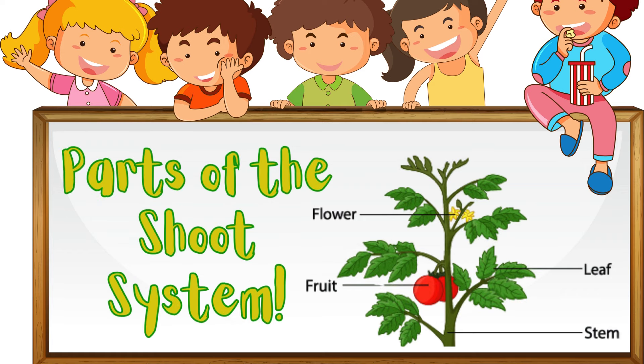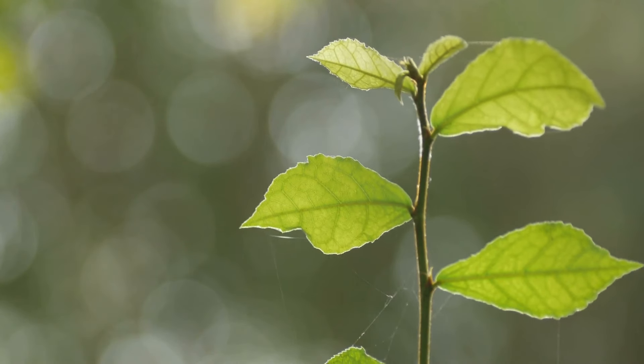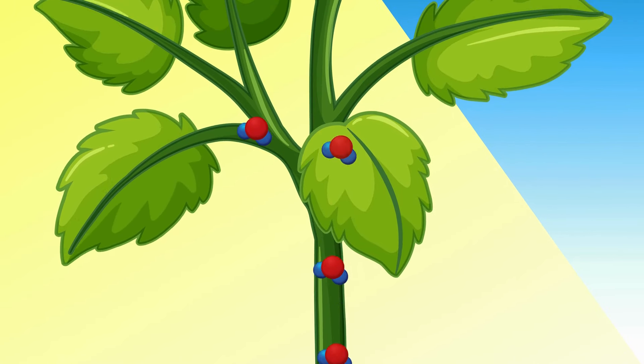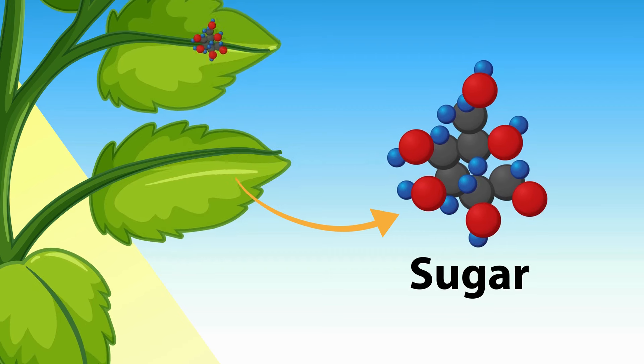Parts of the shoot system. The stem acts like the plant's backbone — it supports the plant and helps it stand tall so the leaves can reach the sun. The stem also carries water and nutrients from the roots to the leaves, and carries the sugars made by the leaves back down to the rest of the plant.